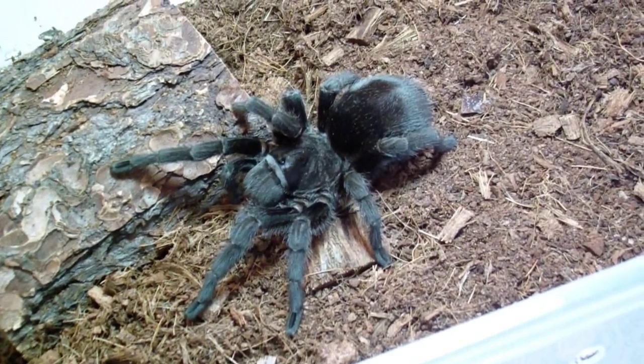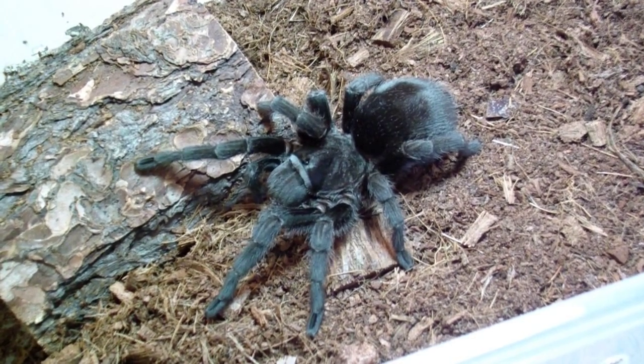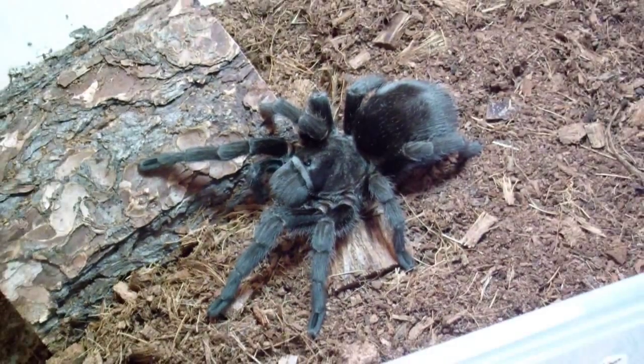Hey guys, how you doing? I'm going to do kind of a long video today because this is my 100th video on YouTube, so I'm going to try to make it a special one. I'm going to do an update on pretty much my entire collection of exotic animals and pets that I have.